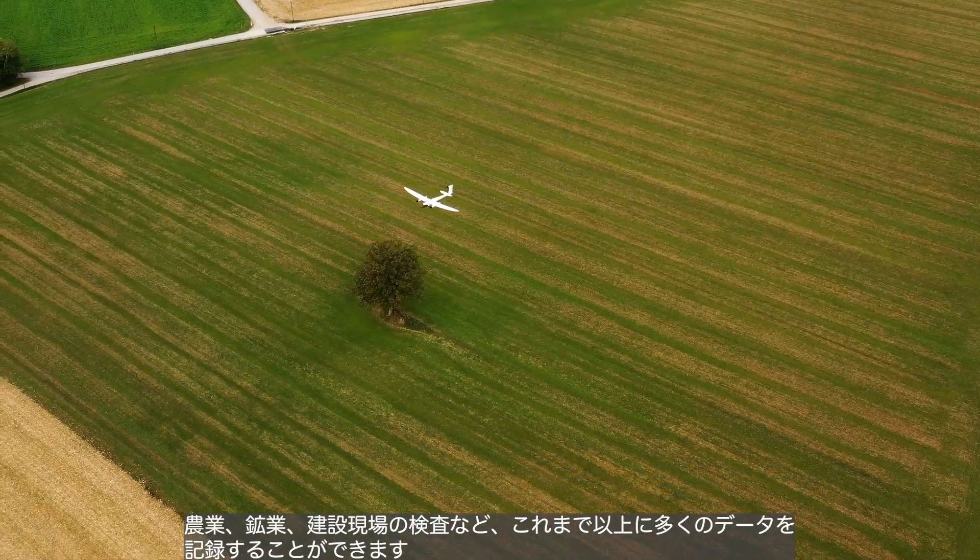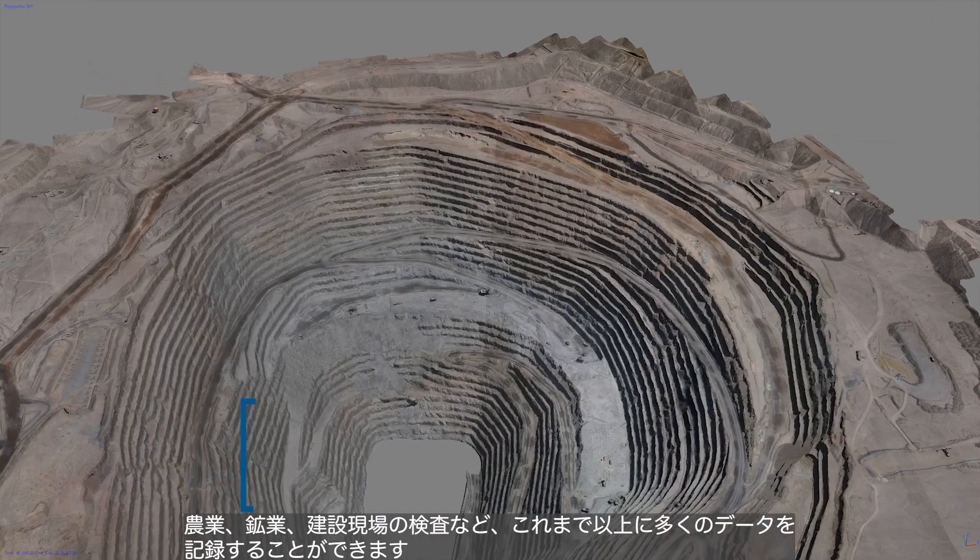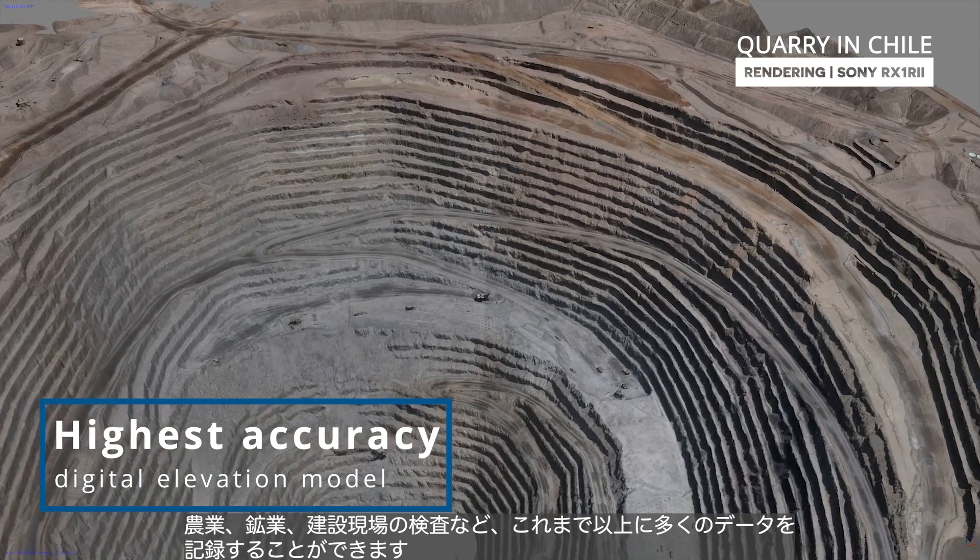Whether in the agricultural sector, in the mining business, or when inspecting construction sites, more data can be recorded in a given time than ever before.